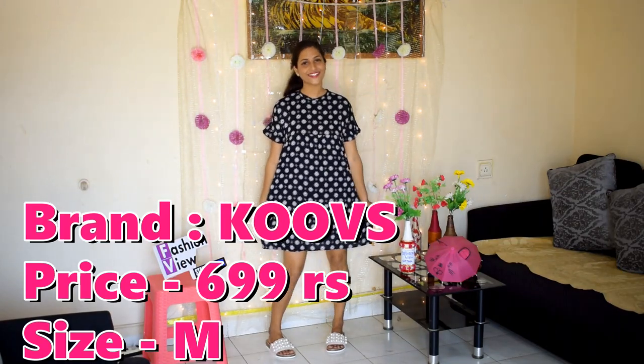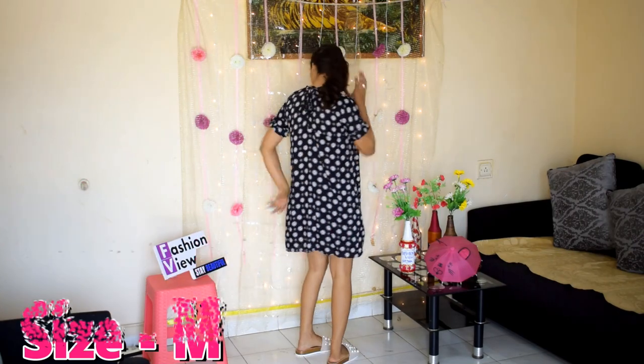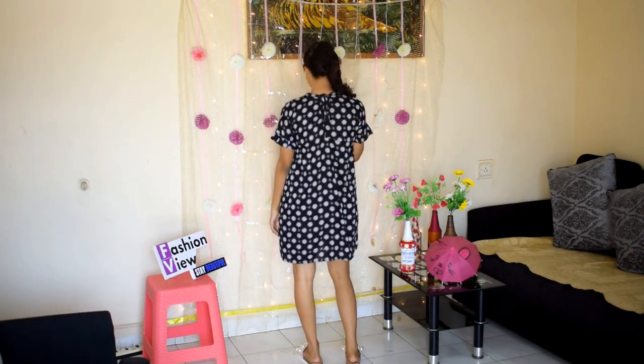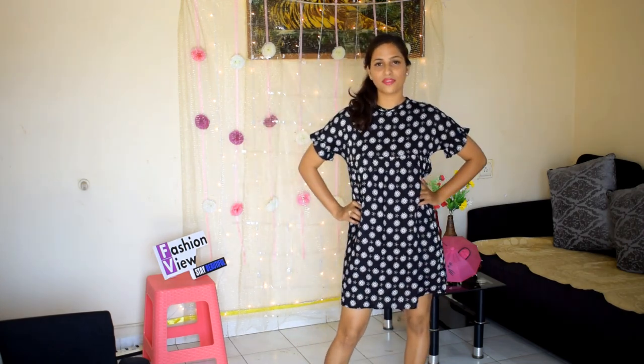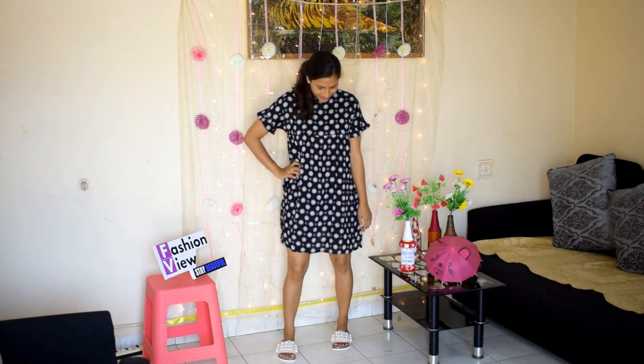I hope guys you will have liked this video. It is a black and white printed short dress. Especially the design is very good, so you should try this dress — it will be a perfect dress for summer.